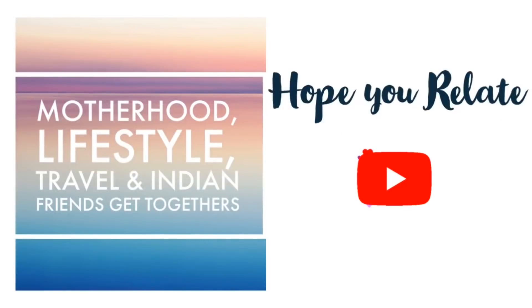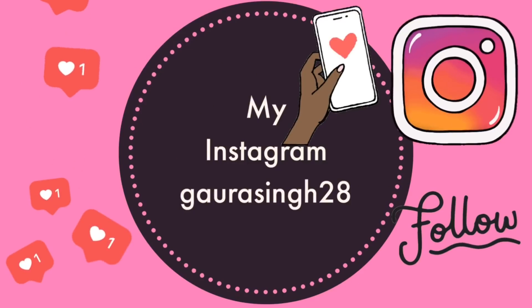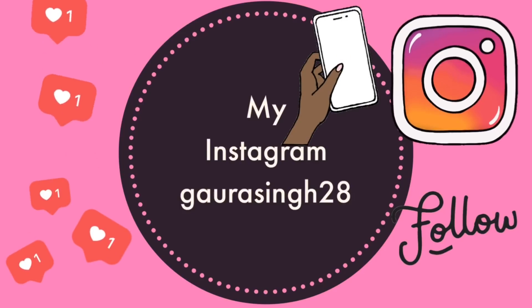Hello everyone, welcome back to my channel once again. Hopefully you are very good. So guys, I am sharing my hair care routine with you all, and this is a requested video — a lot of people requested me to film this video. If you are new to my channel, please subscribe for future notifications and videos. We can also connect on Instagram: Gaurasingh28 is my Instagram ID.